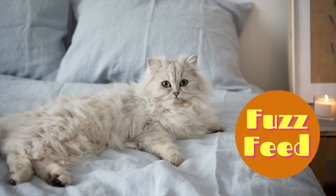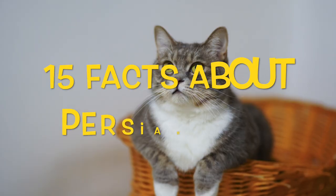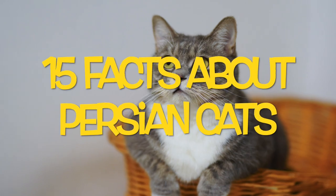Welcome to Fuzz Feed. This is where you'll get your daily dose of fuzz. From dogs to cats to rabbits, if you want to know more about certain animals, you're in the right place. Today we're talking about 15 interesting facts about the Persian cat.